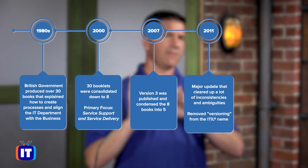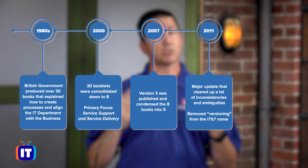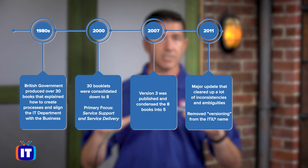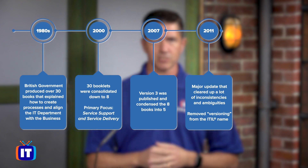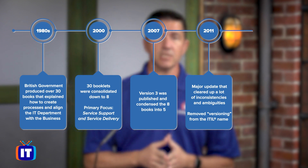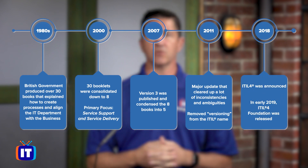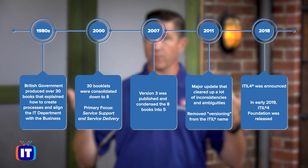In 2011, a major update was published. This update stuck with the same fundamental concepts released under version 3, but the 2011 edition cleared up a lot of inconsistencies and ambiguities from 2007. They also dropped the whole versioning thing — it was no longer version 2 or version 3, it was just ITIL 2011. In 2018, ITIL 4 was announced, and in early 2019, ITIL 4 Foundation was released, bringing us up to where we are today.